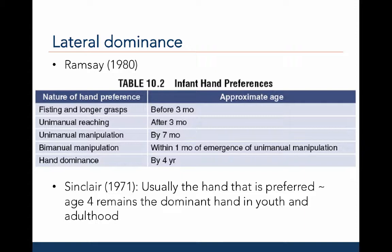To test hand dominance, an object is placed at the midline of the child, who is then asked to use the object — for example, a toothbrush, hairbrush, throwing a ball, or drawing with a crayon or pencil. Sinclair, 1971, observed that the hand preferred at age four remains the dominant hand throughout youth and adulthood.